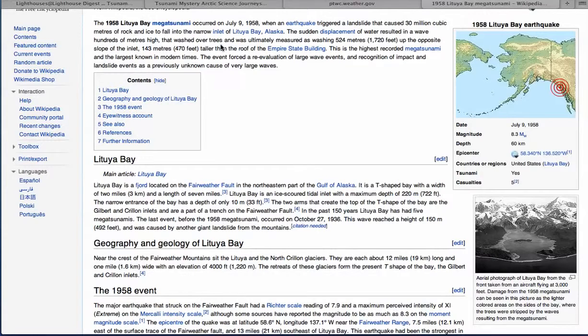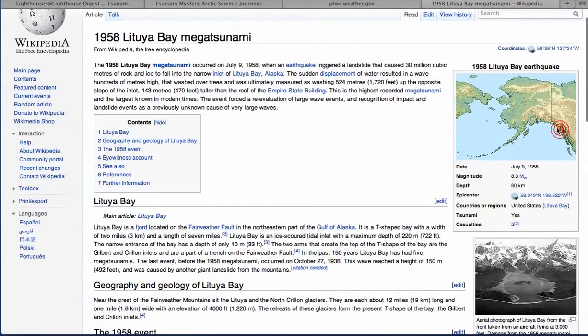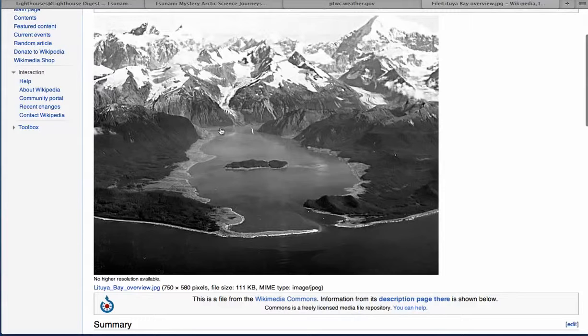Some cool stuff: a megatsunami. This is the 1958 Lituya Bay megatsunami up in Alaska. One of the tsunamis inside the bay was 1,720 feet high — that's crazy, that's 470 feet taller than the Empire State Building's roof. It's the highest recorded megatsunami in recent times. By the time it gets out to the ocean, all that energy spreads out, so the size of the tsunami goes down. That would just be crazy to experience.